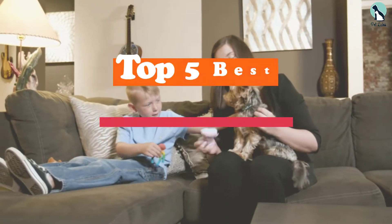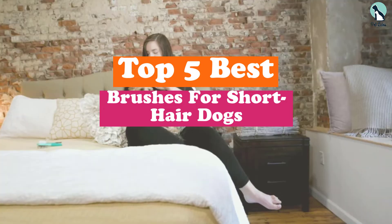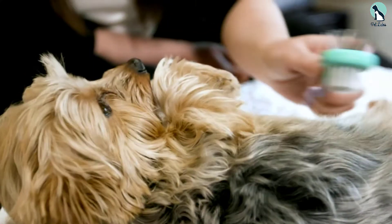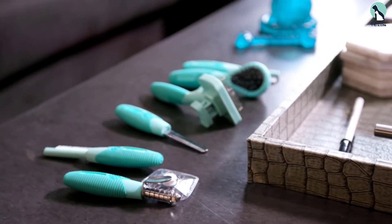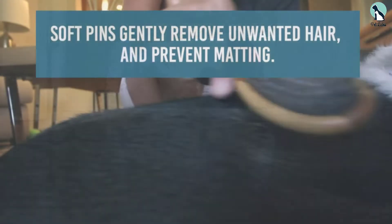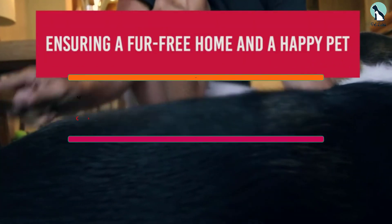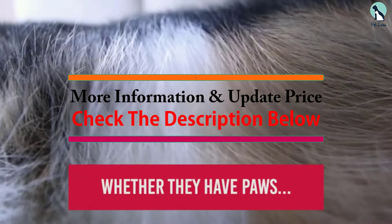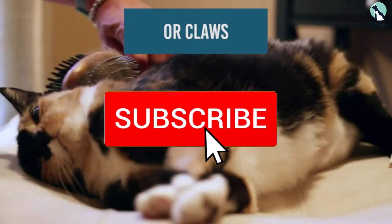In this video we're going to be checking out the top 5 best brushes for short hair dogs available on the market. This list is based on personal opinion and hours of research, covering popularity, quality, price, durability, and user opinions. For more information and updated prices, check out the description below and make sure to subscribe for more reviews.